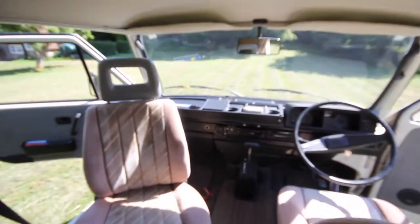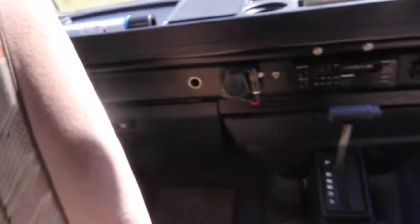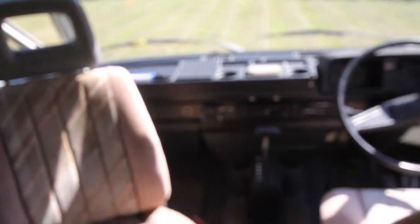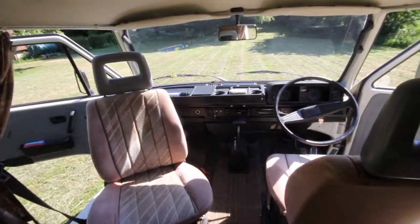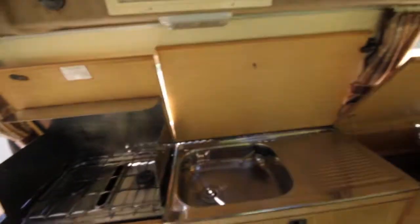That little device which you can see on the dashboard is the rear parking sensor, which is jolly useful. Everything works as it should — he fair flies along. And we will actually go for a little drive, but here we are.